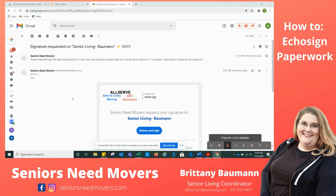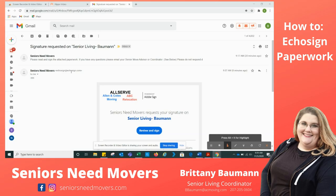I'm going to show you how to sign your Seniors Need Movers Senior Living Adobe Sign paperwork. The paperwork is going to come from EcoSign at EcoSign.com Seniors Need Movers. Occasionally this will be found in your spam folder — it's not typical, but it does sometimes go there. So if you have any questions and you do not see it directly in your inbox, please feel free to give me a call or an email.